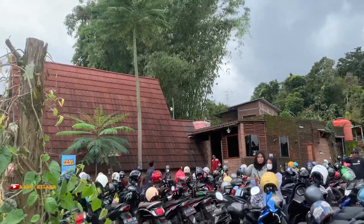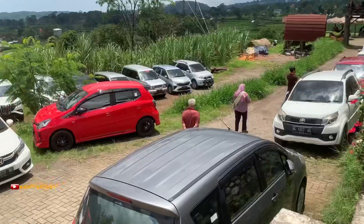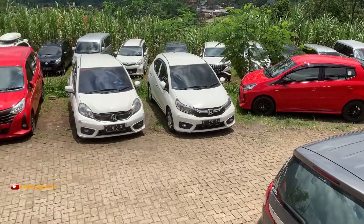Setelah parkir kendaraan, kita bisa langsung menuju ke lokasi kasir. Area parkirnya cukup lumayan luas ya.